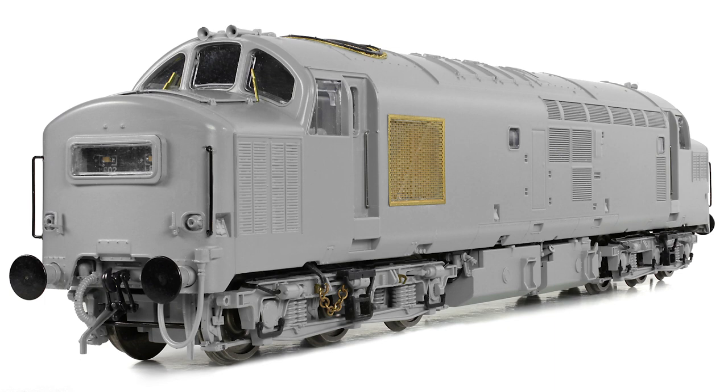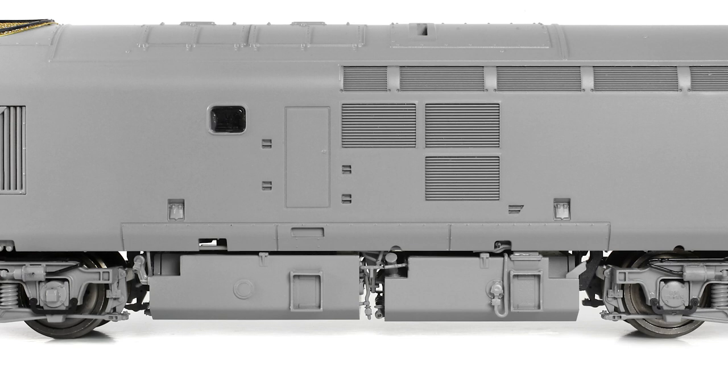Separate detail parts are produced in metal and plastic as appropriate, including etched windscreen wipers, metal handrails at the cab doors and on the nose ends where applicable, and metal buffers — of which there are several patterns, all of which are sprung. The separate detail is amplified between the bogies, where the tanks are modelled faithfully, complete with their intricate pipework and bracket details.